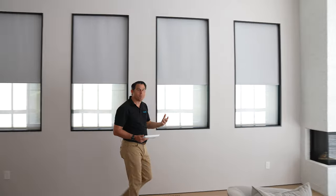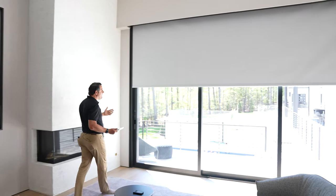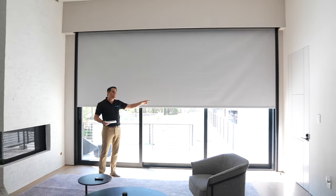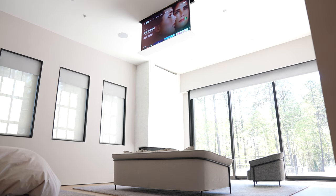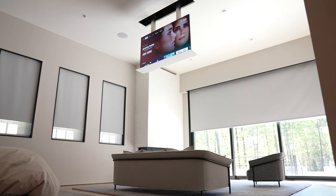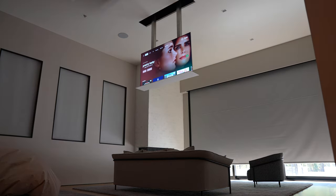It takes a lot of craftsmanship from the integration company — in this case, Audio Advice — spending a lot of time getting this right. We have a matching 15-foot wide shade and a 10-foot high shade that closes this entire front portion. The end result is that the entire room gets blacked out. The TV drops down all the way to normal viewing position, and we have BMW speakers playing the music. This is incredible.